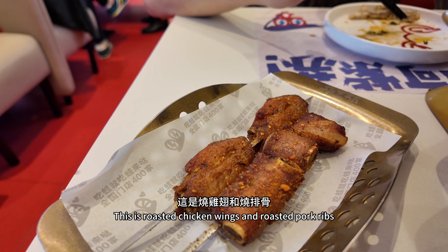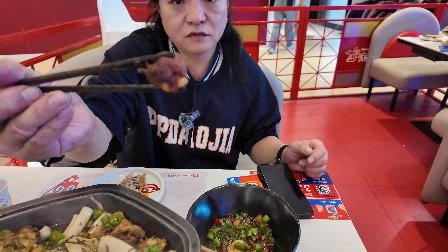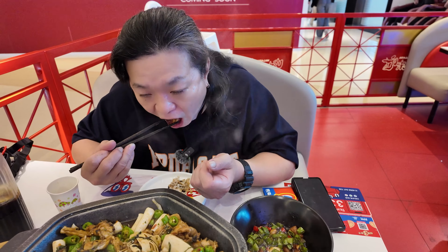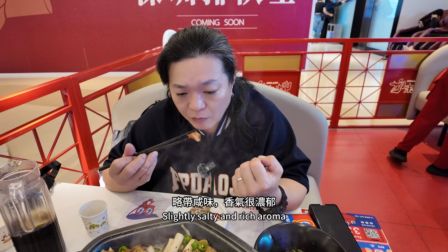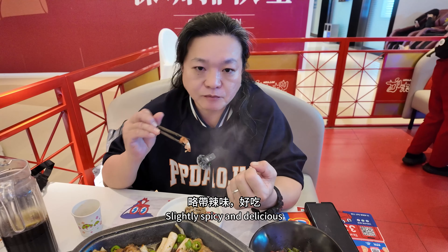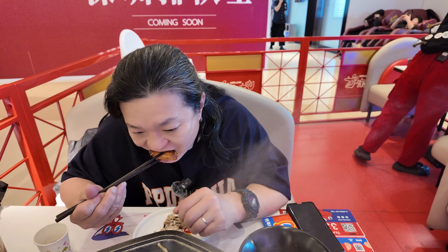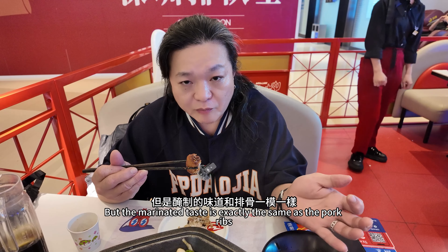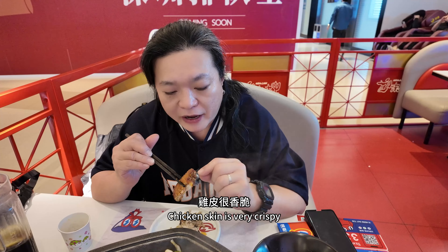This is roasted chicken wings and roasted pork ribs. Trying the ribs first — the surface is very crispy, slightly salty with rich aroma, slightly spicy and delicious. Great for pairing with beer. The chicken wings also taste good, but the marinade is exactly the same as the pork ribs. The chicken skin is very crispy — must drink beer with this.